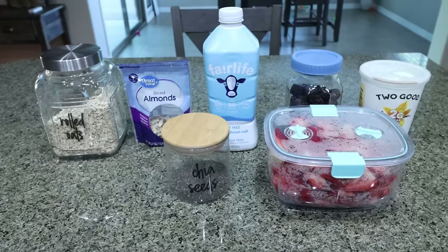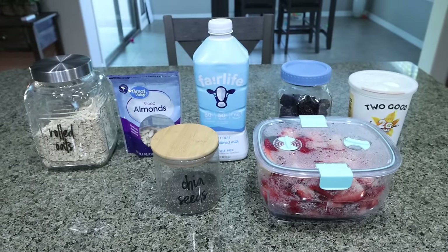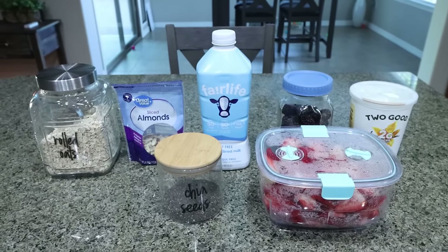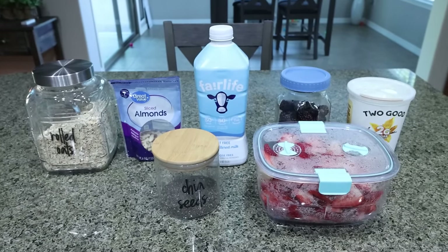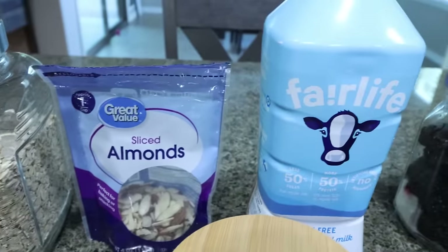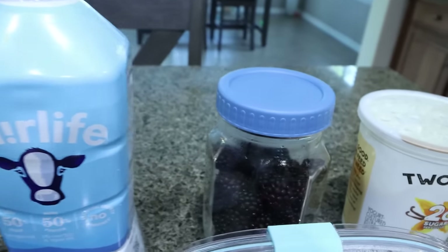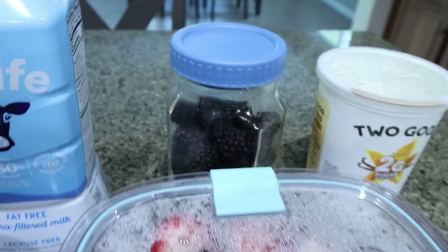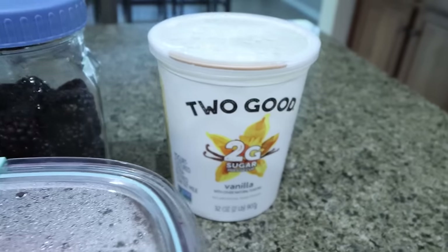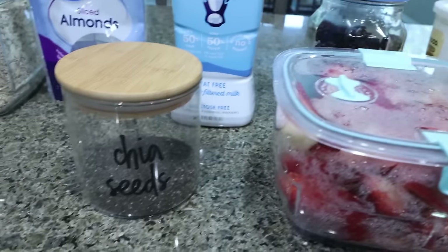For my breakfast this week, I'm making high protein overnight oats. It is going to be a hundred degrees this week and I want a cold breakfast that is packed with protein, healthy carbs, and fat. You're going to need rolled oats, sliced almonds, milk of your choice — I'm using Fairlife for the added protein — any berries you want to use, yogurt of your choice, and some chia seeds.